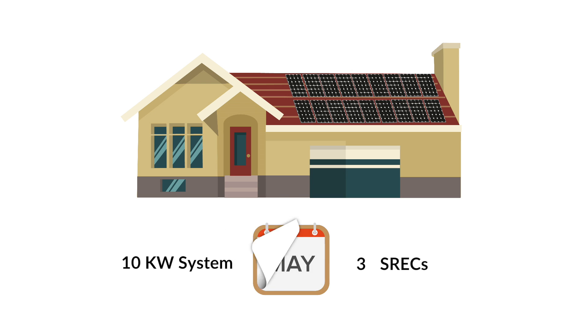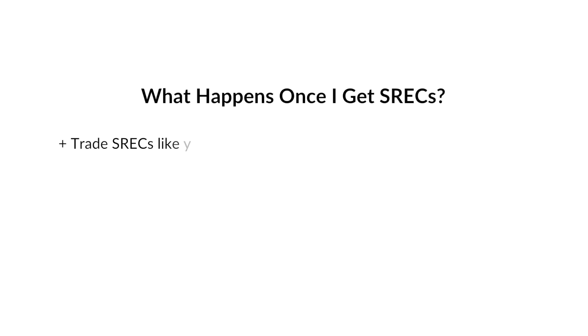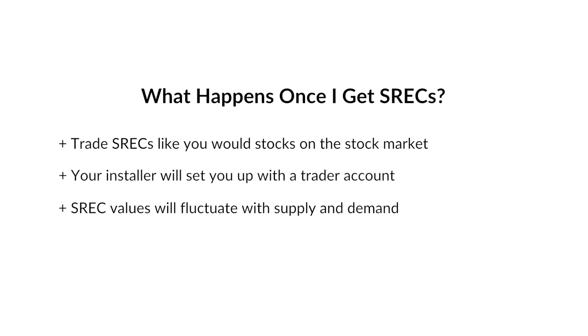For some perspective, you'll get around 12 SRECs a year from a 10kW system. Once you have the SRECs, you can trade them much like you would on the stock market. Your installer will set you up with a trader account, and you can begin trading as soon as your system produces an SREC. Since the SREC market operates much like the stock market, the value will fluctuate based on simple supply and demand.